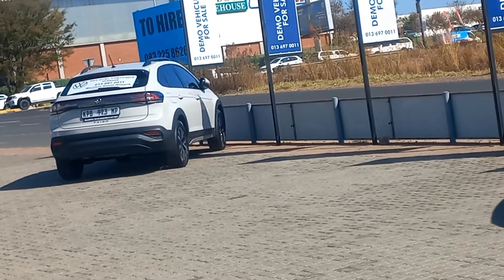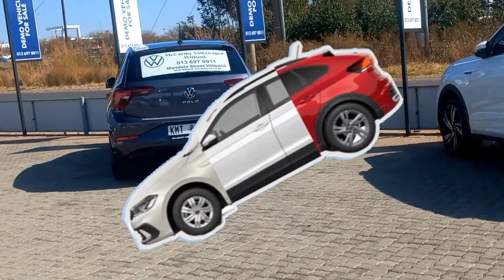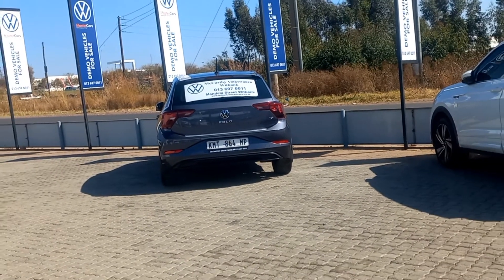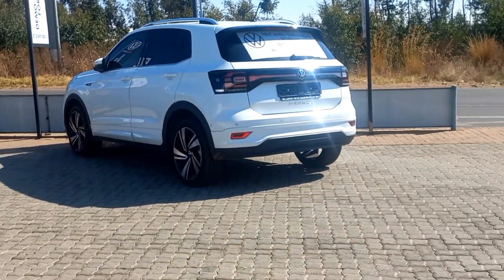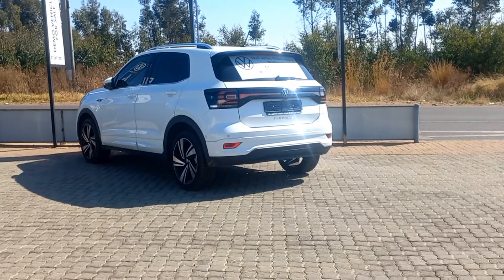Now let's go for a little vacation and see how much we can load. Starting with the small Polo, which has a boot space of 351 liters; the T-Cross comes with 385 liters, whilst the Taigo is served with 488 liters of boot space.